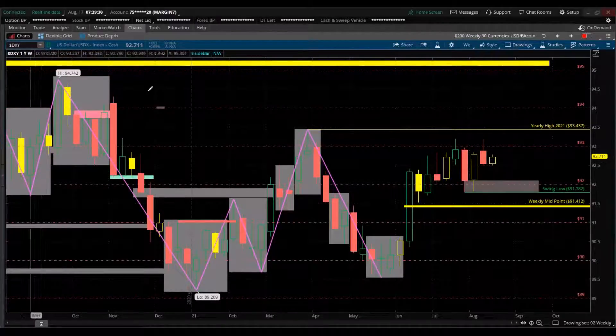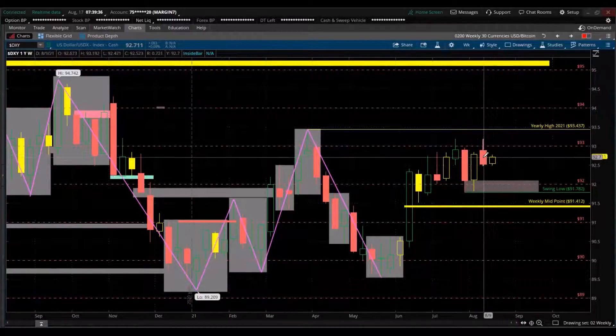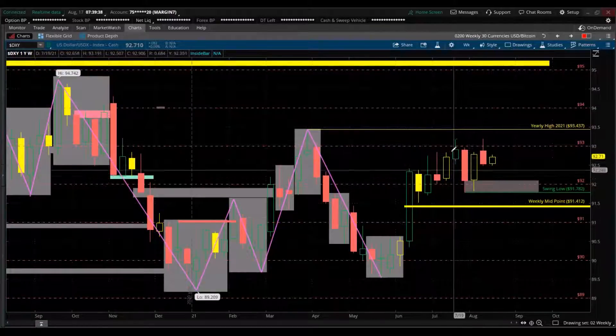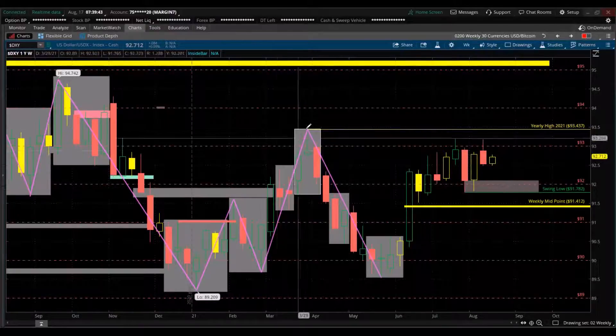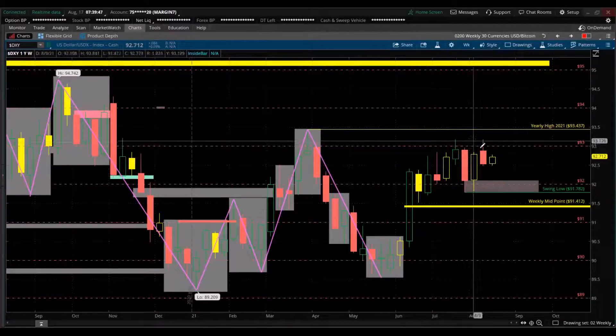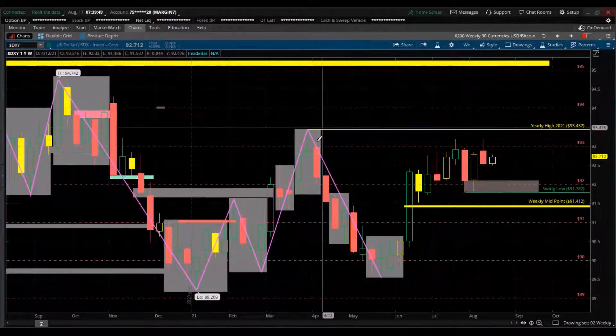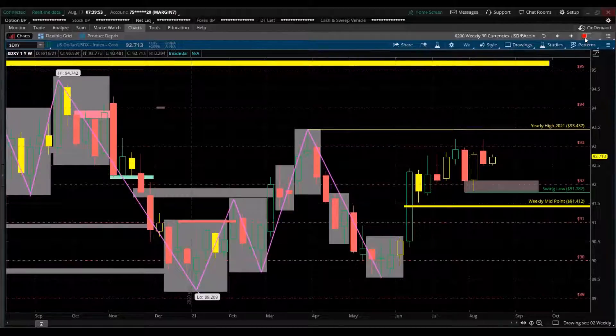We're looking at the weekly time frame — each candle is a week. Since it's Tuesday the week's not done yet. We have a yellow inside candle — not taking out the high or low of last week yet. There's big consolidation here; the low for the year is here and the high for the year is there. The US dollar is closer to the highs within that consolidation phase.